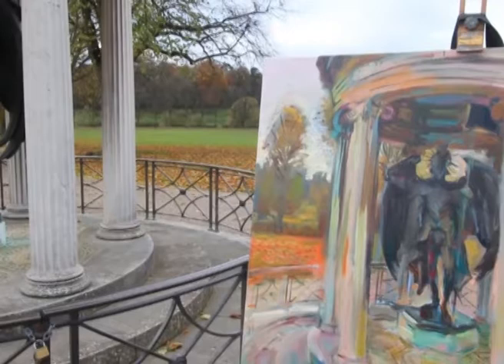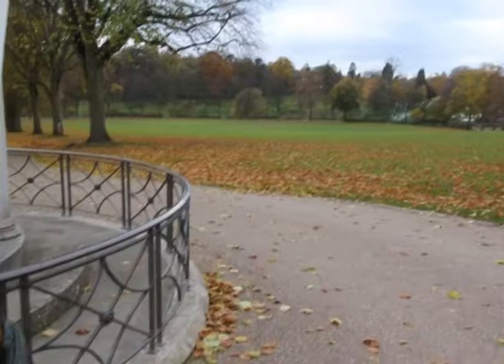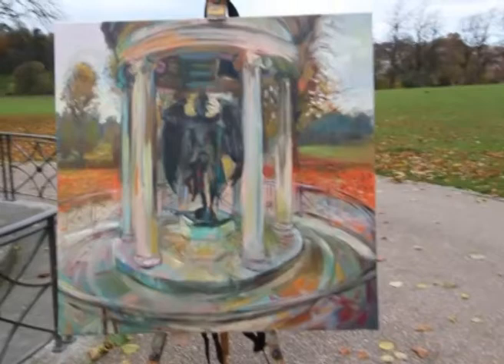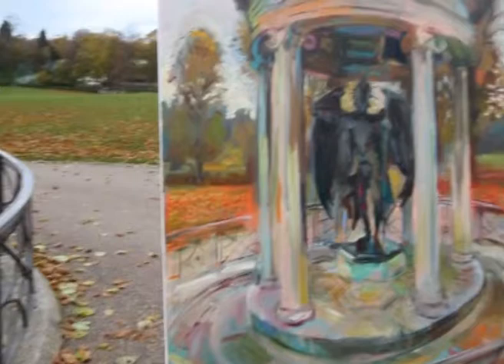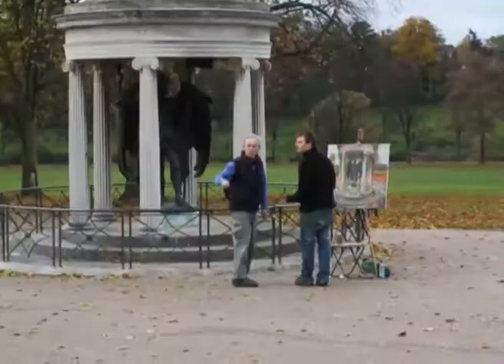I started out with the early blocks of colour and put this band of red across this central area to sum up these autumnal leaves. Without really fully comprehending the significance of the red and the subject matter, but with it being a war memorial and with the poppies in the fields symbolising the spilt blood in the fields, it's quite relevant to have this strong central band of red across the composition.